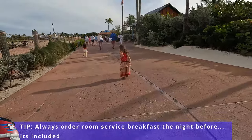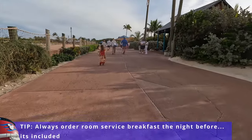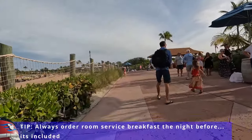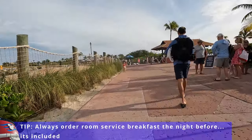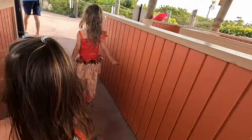Our family loves Castaway Key day, so we always try to get off the ship as quickly as possible. We got room service in the room as soon as we woke up, plus we went to Cabanas and got a little something extra because we can't resist — we want to be nice and full for our big day of relaxing and adventuring all in one.